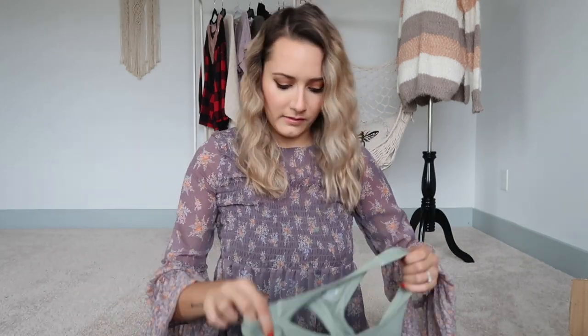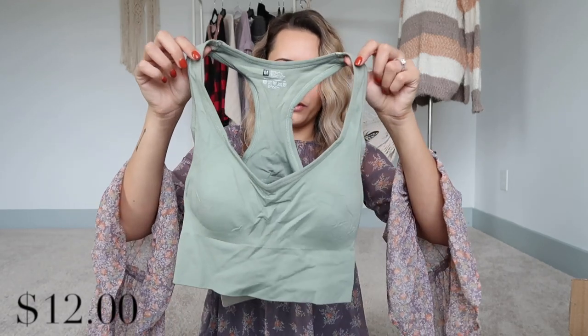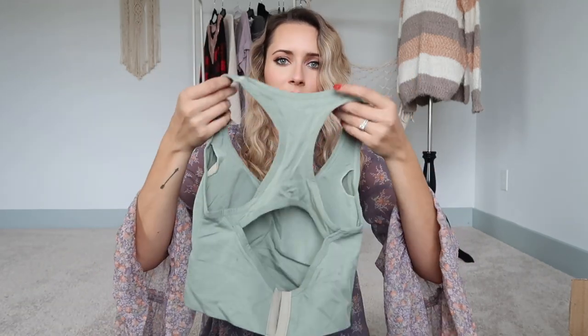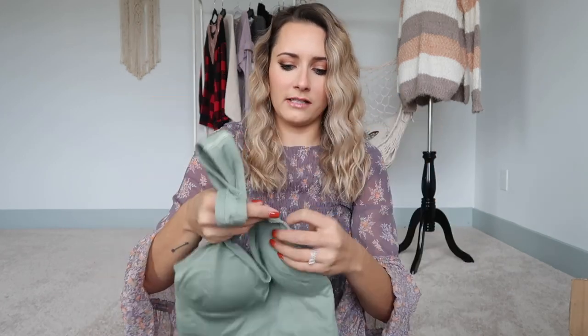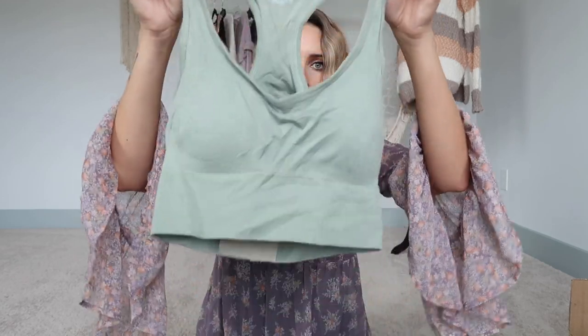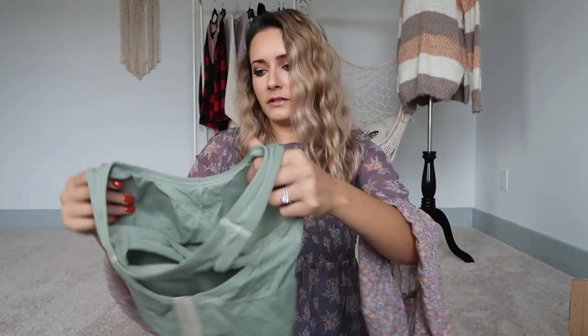Next is a cute little crop sports bra. It comes down a little further than typical, and seems like it has really great support — there are four clasps in the back, which I love for working out. It has removable pads, which I like. The cups look a little small but we'll see; I got a medium.